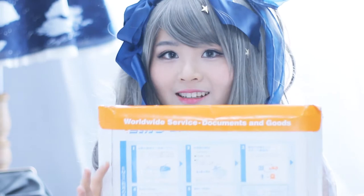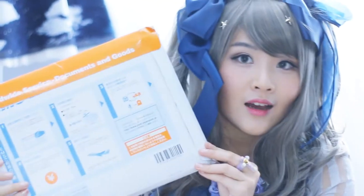Hi! So I just got this package in the mail — it actually arrived yesterday, but I just didn't get to pick it up and I'm so excited to open it. It's a rather small EMS package and I got it from Alice Books at alicebooks.com. Let's open it up!